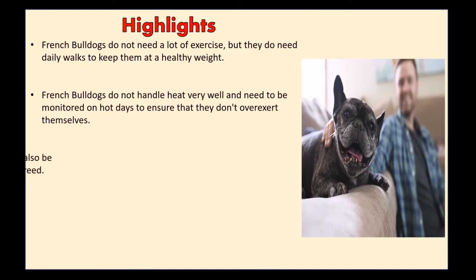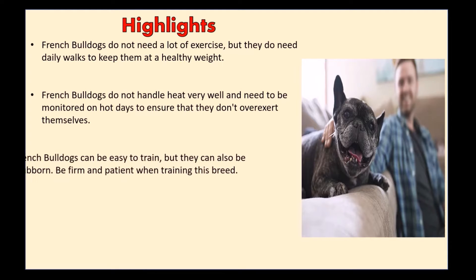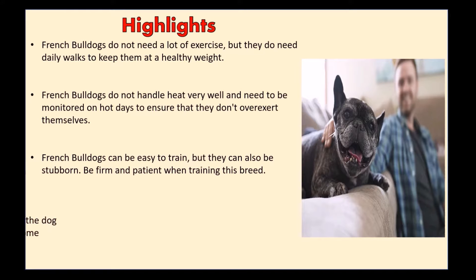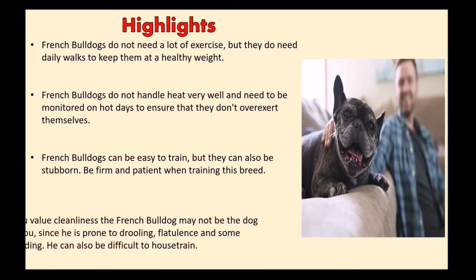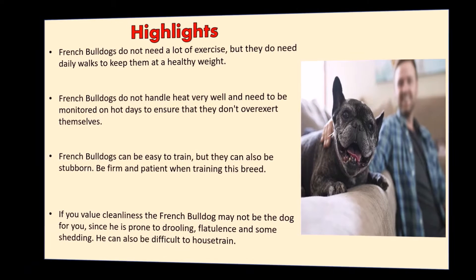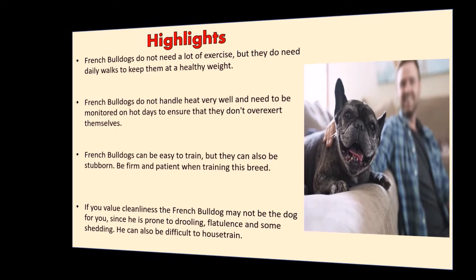French Bulldogs do not handle heat very well and need to be monitored on hot days to ensure that they don't over-exert themselves. French Bulldogs can be easy to train, but they can also be stubborn. Be firm and patient when training this breed.